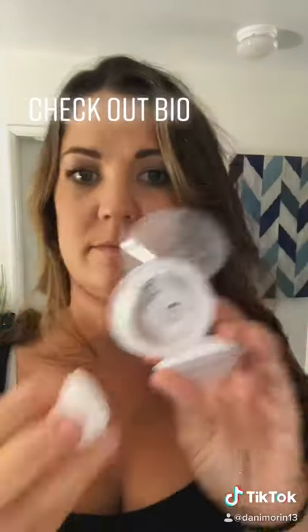I had a friend recommend these valves from Amazon — I'll link them — because they are a game changer for your breast pump. They go on the Medela or the Spectra.